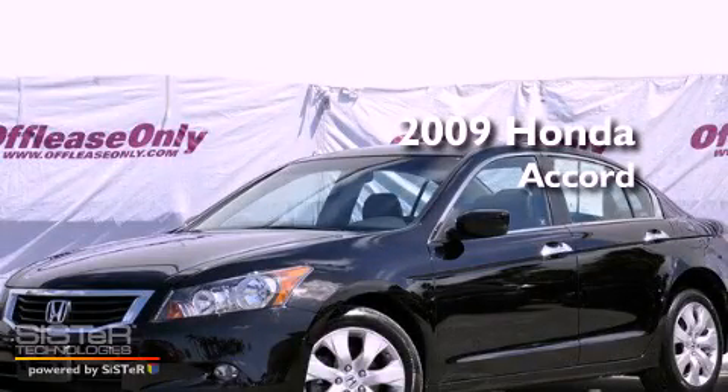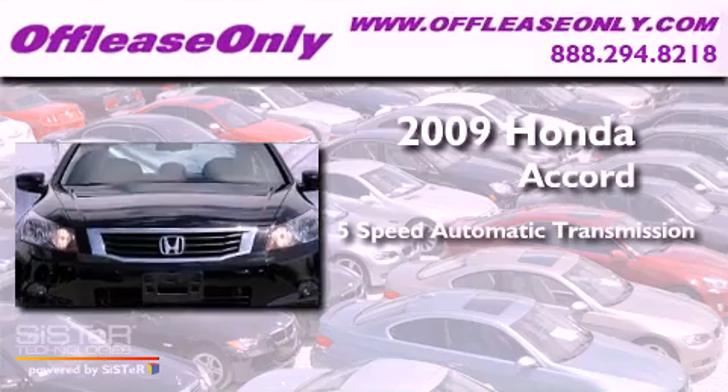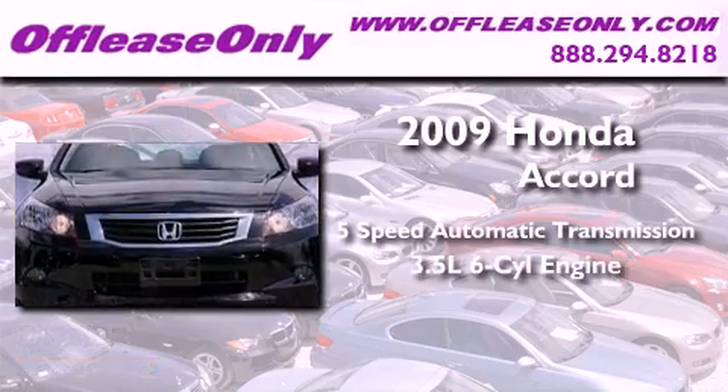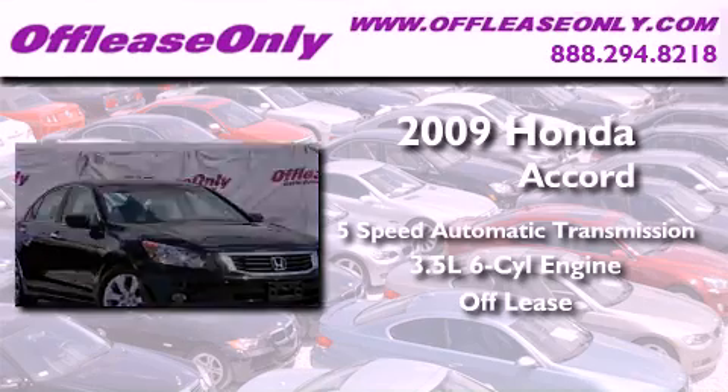This is a 2009 Honda Accord. This vehicle has seating for 5 adults, a 3.5 liter V6, plus having just come off lease, this Honda is in like-new condition.